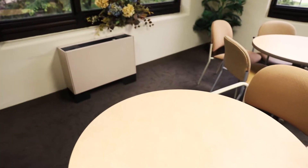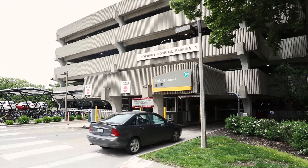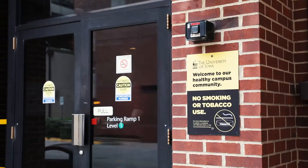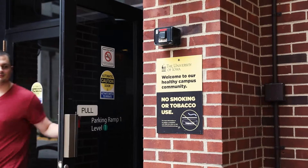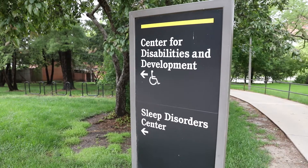As you enter the UI Health Care Complex, drive under the canopy toward Parking Ramp 1. The University of Iowa is a tobacco-free facility. Tobacco cannot be used in any building, vehicle, or outdoor space owned, leased, or controlled by the University.